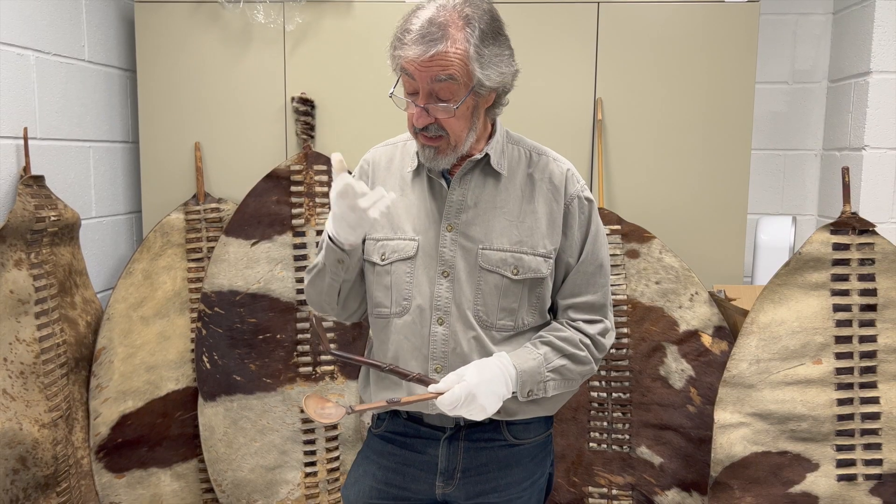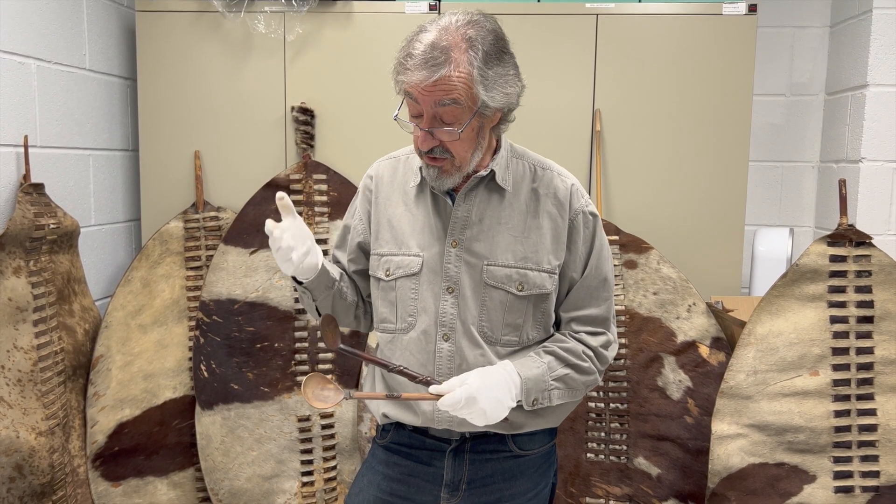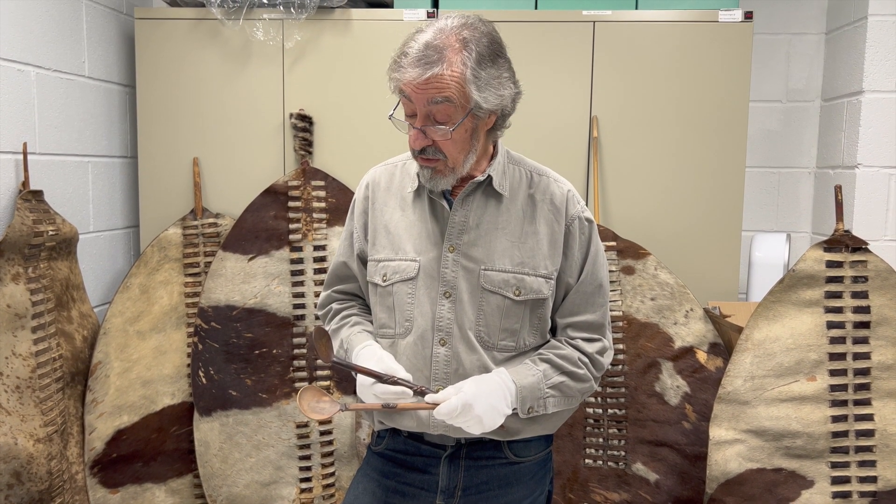Now these are used in cooking — preparing your porridge, maybe stirring your curdled milk, which was a principal drink in the 19th century in the Zulu Kingdom.